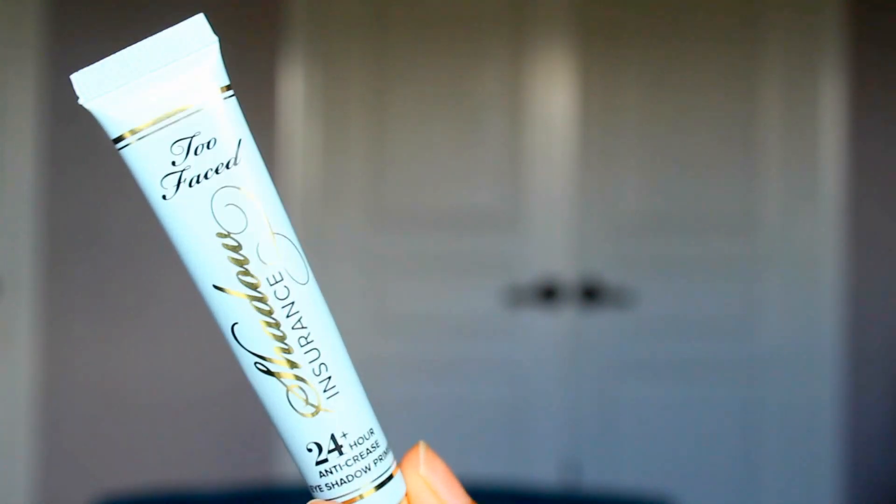Moving on to the eyes. My favorite eye primer is the Too Faced Shadow Insurance 24-Hour Anti-Crease Eyeshadow Primer. I used to use the Urban Decay Primer Potion but it used to crease up into my eyes a lot. I have very folded eyelids so I need something very lightweight, and this also helps to intensify my eyeshadow, which is great.